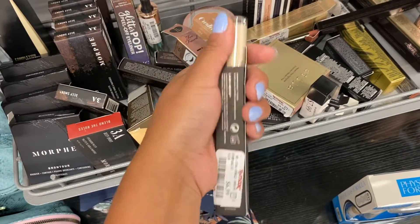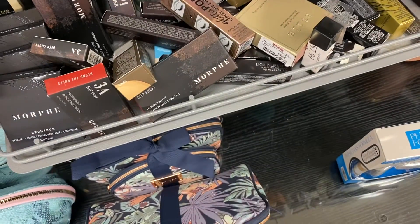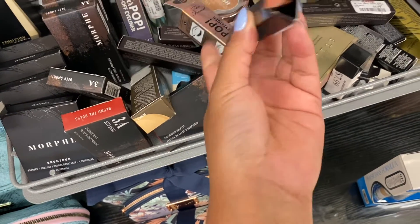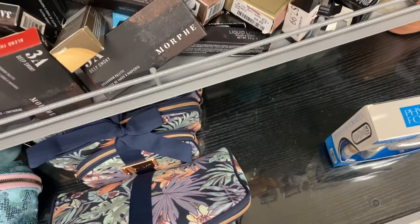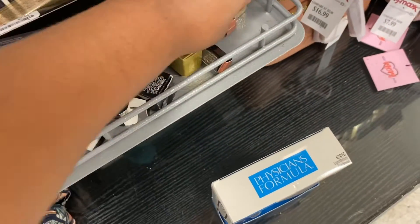Let me see what shade this concealer is — oh, this is definitely not my color. It's for $6.99. I wish they had another color because I definitely want to try a concealer from them. And this is the Laura Mercier Longwear Lip Liner in Rosewood — that's really pretty. I'm going to take one that's not open.